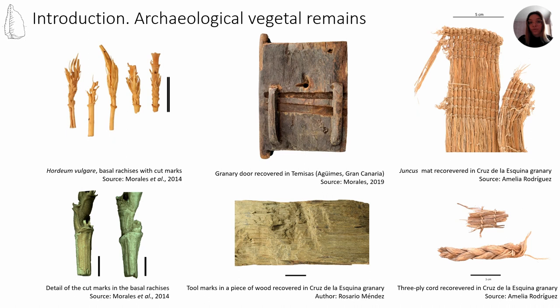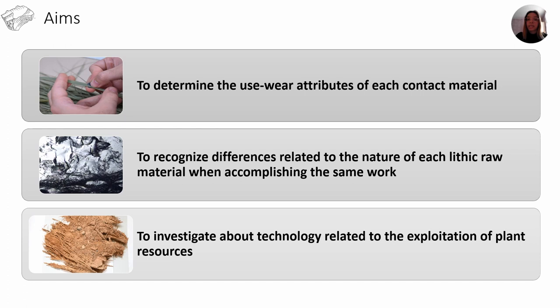The archaeological evidence of different vegetal nature clearly shows the use of lithic tools. The environmental conditions preserve these organic items in an exceptional way. On the right side you can see archaeological objects with traces of lithic tools such as reeds, wood with print marks in the middle, and on the left side evidence of harvested barley with cutting marks. These artifacts have suggested hypotheses about technological strategies and harvesting, such as type of movement or morphology of the active edge. The aims of this research are to investigate the useware attributes of each contact material, to recognize differences related to the nature of each lithic raw material when accomplishing the same work, and to investigate technology related to plant exploitation.